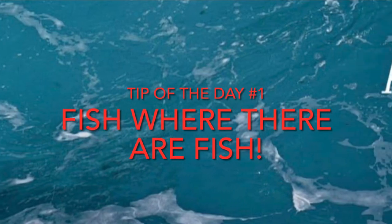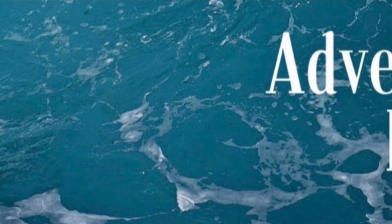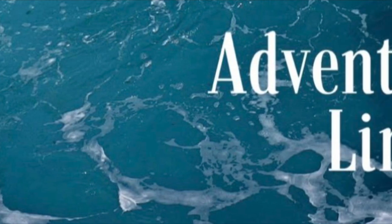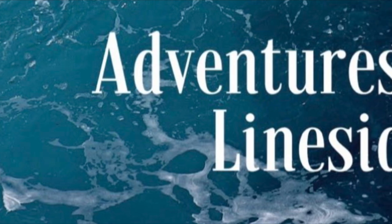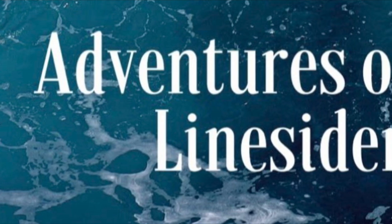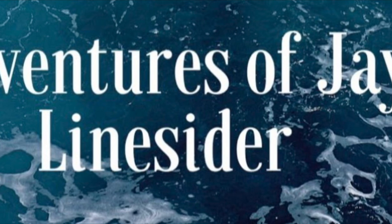Jay Linesider here. Welcome to my channel. Today's tip of the day is tip number one and we're going to start at the beginning. Today's tip of the day is: fish where there are fish. Now that seems pretty basic, but you need to start with the basics.